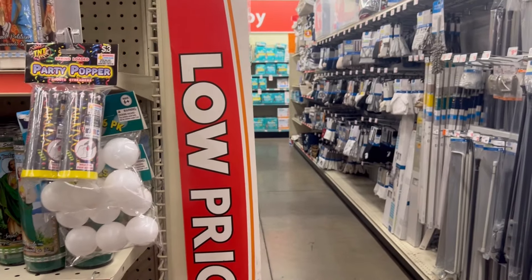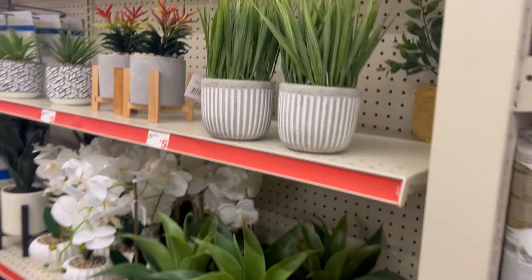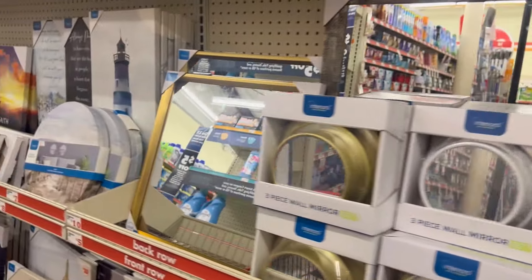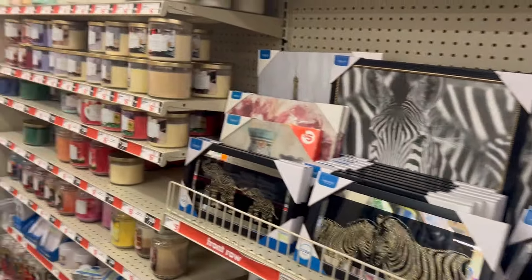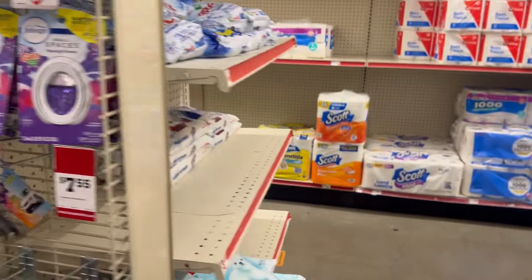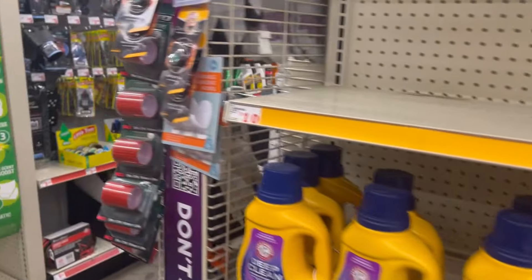That one by my house that I like is still closed. I started not to come here — I had a choice between here or DDs. My app is still saying I need to update. Nothing in here on clearance, nothing at all. Should've went to DDs.